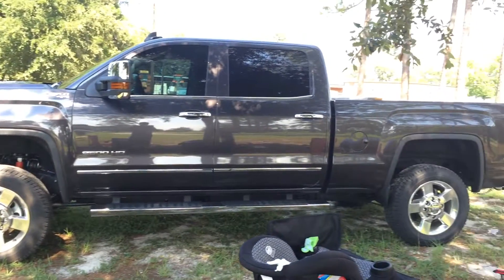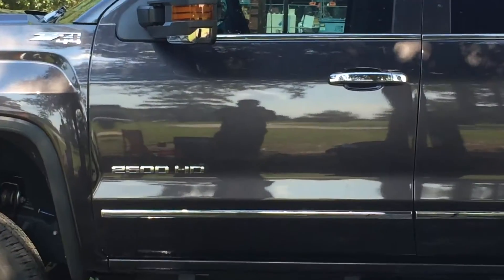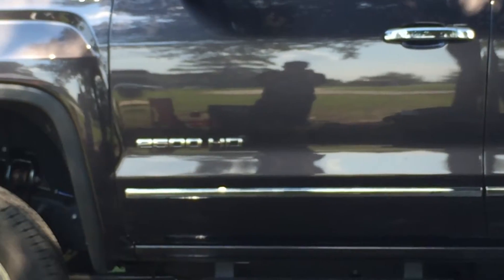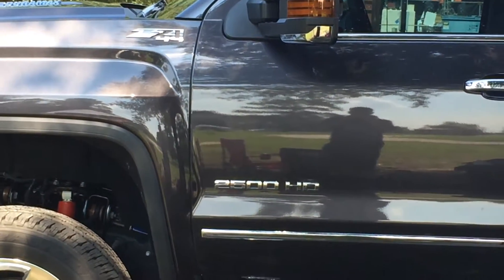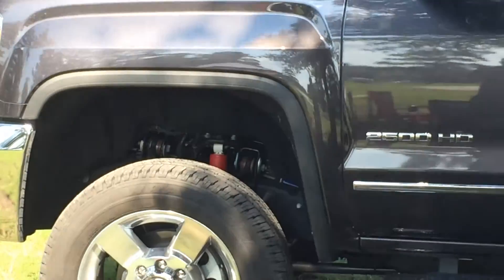Sup YouTube. Check out this sexy fucking truck — you guys can see that right there. It is a 2500 HD, and it's a Z71 4x4. It's got a torsion bar, as you can see. It's got the lift on there — it's pretty cool.